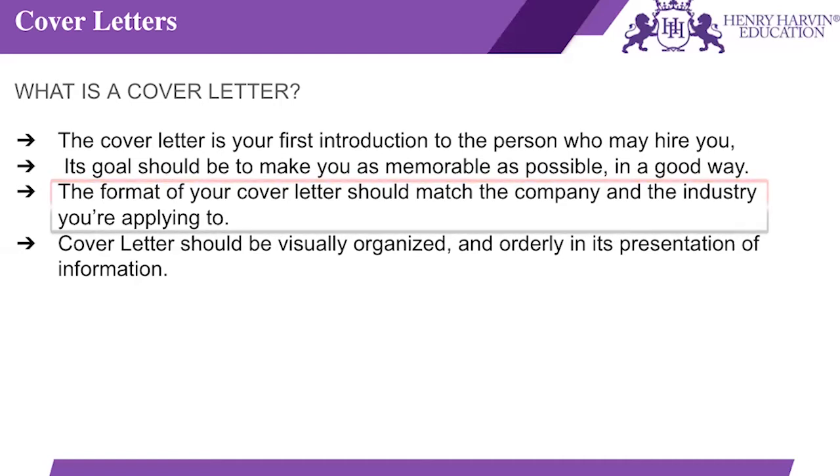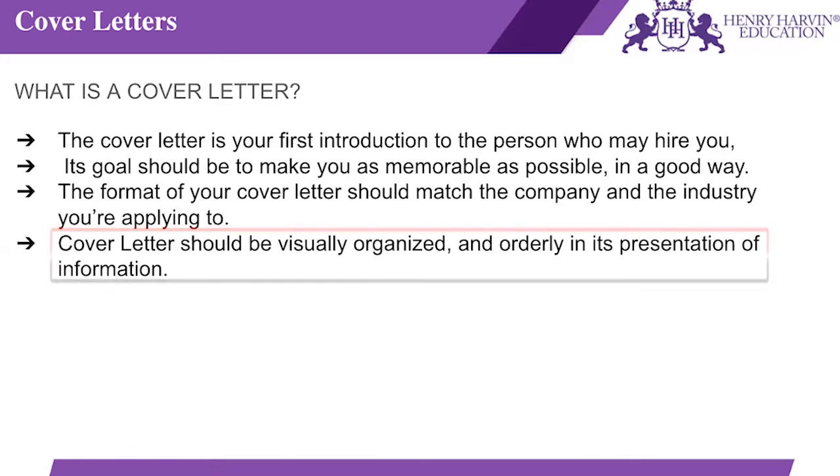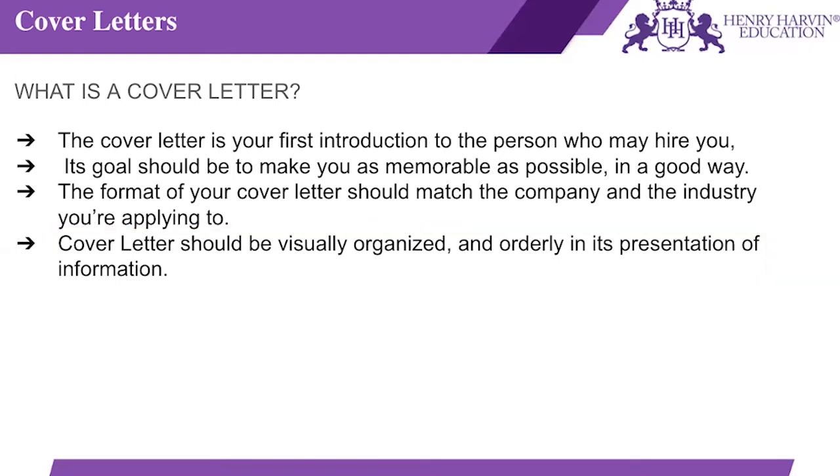The format of your cover letter should match the company and the industry you're applying for. It's very important that you first analyze what kind of industry you are looking to work in and what kind of job role, because you'll have to give that kind of description in your cover letter. Cover letters should be visually organized and orderly; all information should be in chronological order so that it doesn't look haphazard. Do not make it too bulky or overload it with information.